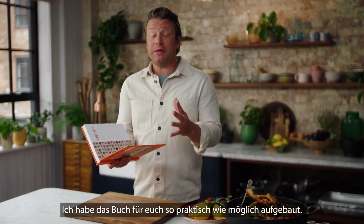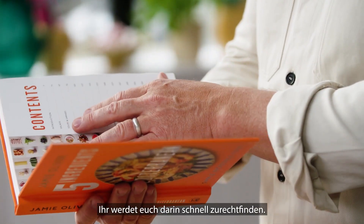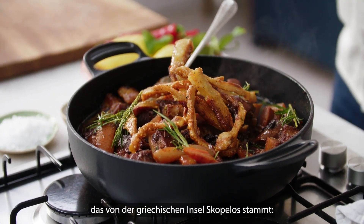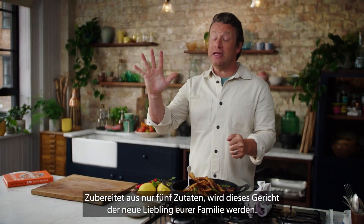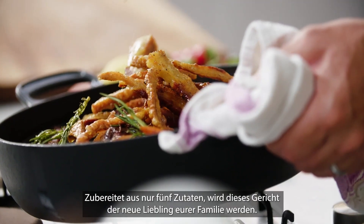I've split this book up to be as useful to you as possible. All of this is designed to make it really easy for you to navigate, and one of my favorite recipes from the meat chapter is this one inspired by the Greek island of Skopelos. This is pork and prunes, and with five ingredients you can make this incredible dish — it really will be a new family favorite.